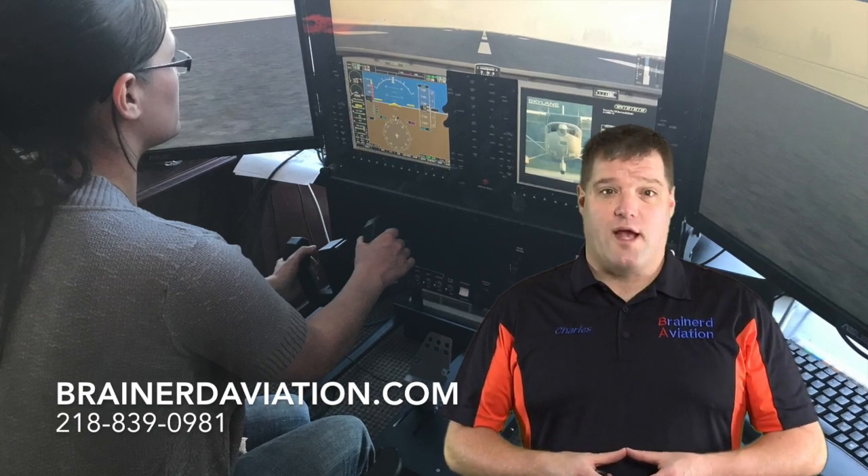Along the lines of currency, something to do in the winter months: the Redbird simulator is available for practice instrument approaches and G1000 proficiency. The simulator can be reserved on Flight Circle or at www.brainerdaviation.com book of flight.